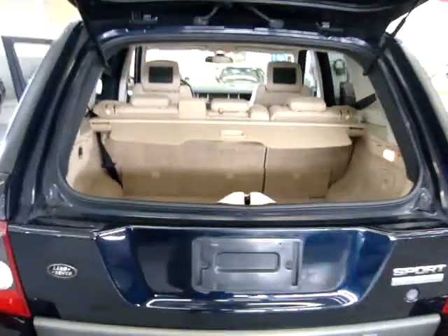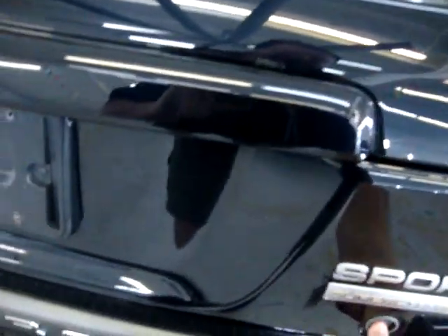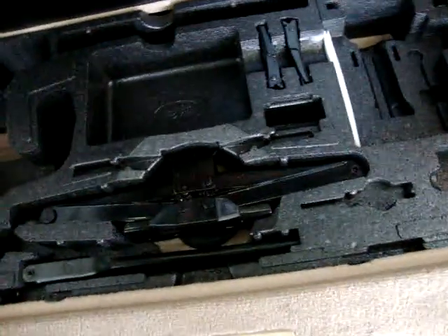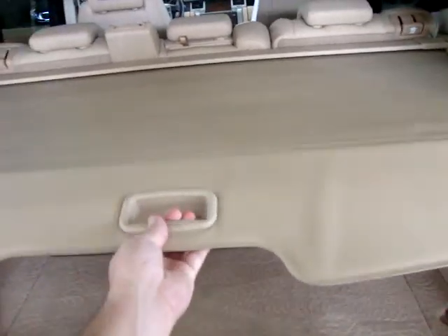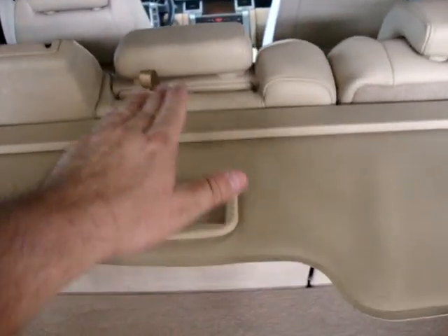Let's move on to the back cargo area. The cargo area opens two ways — you can open just the top tier or open the whole tailgate. You get storage down below for your jack and everything. There is also a privacy cover that slides and locks into two positions — a partial position or full cover — so nobody can see if you have valuables in the cargo area. The middle row seats also fold down flat so you can go into full cargo mode.